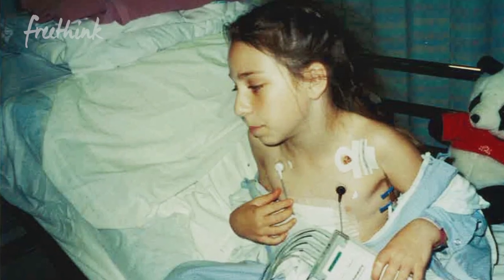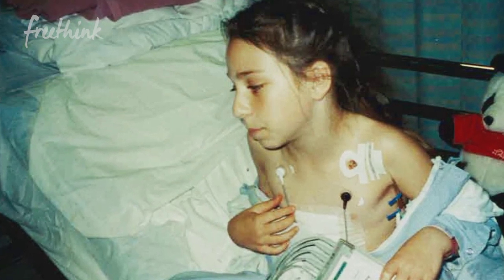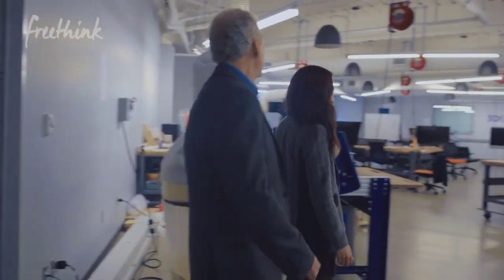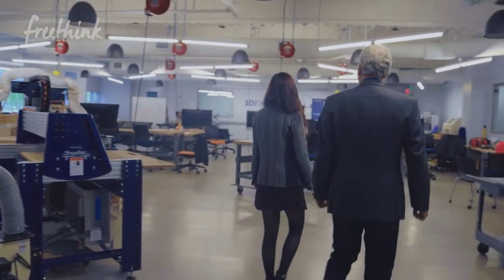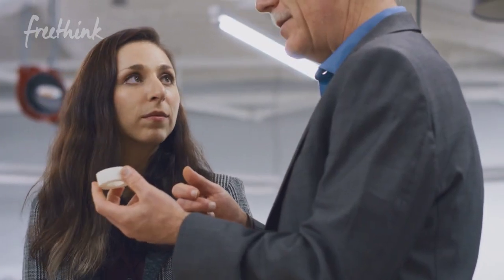My daughter was born with a congenital heart disease. The left and right ventricles are reversed, so she's had a pacemaker since she was 2. The biggest risk for her is that her weaker ventricle wears out. Typically complications set in when she's about 30 — she's 28 now. Being a lifelong patient, you realize that a lot of people don't have a lot of involvement in their medical care. It's a little bit different when it's the parent of a kid with a condition.